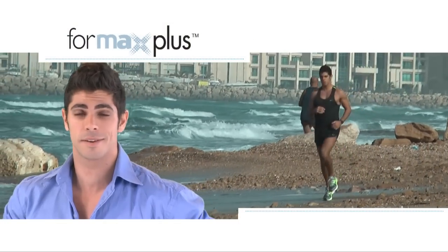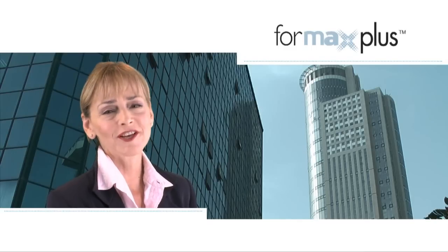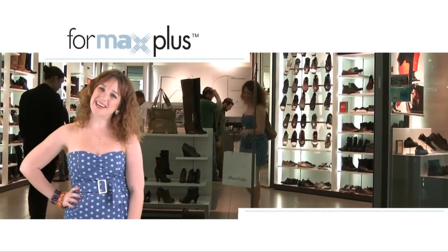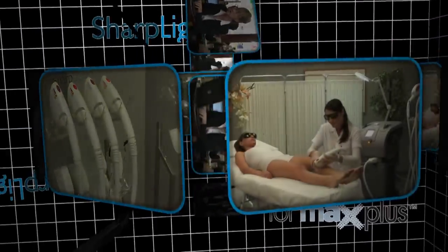I got rid of unwanted hair and it fits my lifestyle. My skin looks smoother and feels much healthier. I got rid of my love handles. Now my body is just the way I love it.